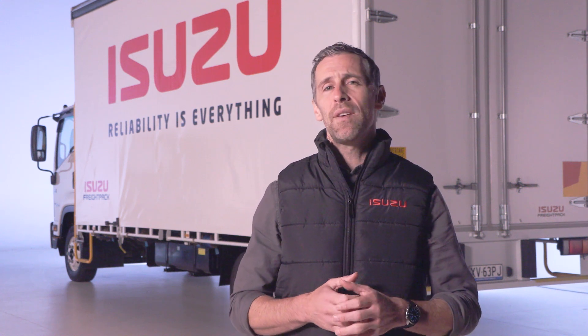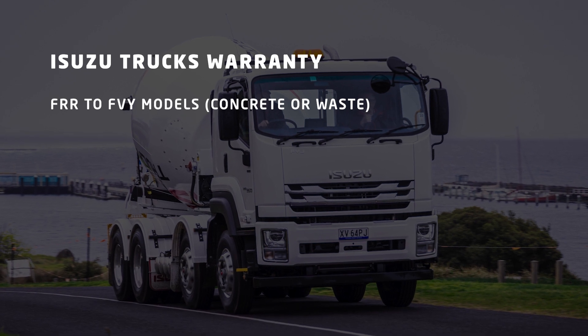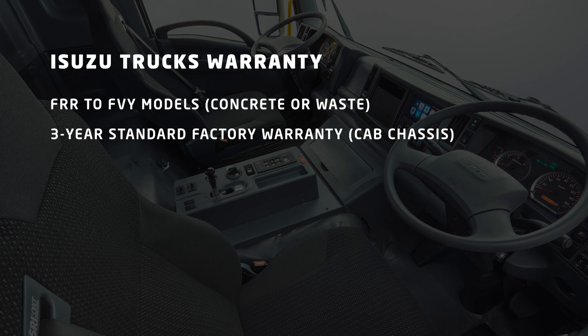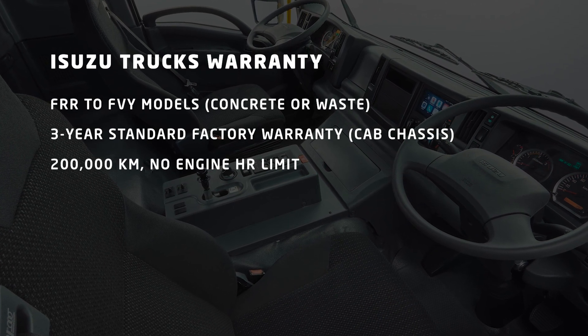For Isuzu trucks operated in 4x4 or harsh applications such as garbage compactors and concrete agitators, there's a tailored warranty support package that meets the demands of those segments. In FRR through to FVY models employed in concrete agitator or garbage compactor applications, Isuzu offers a three-year 200,000 kilometre warranty with no engine hour stipulation.